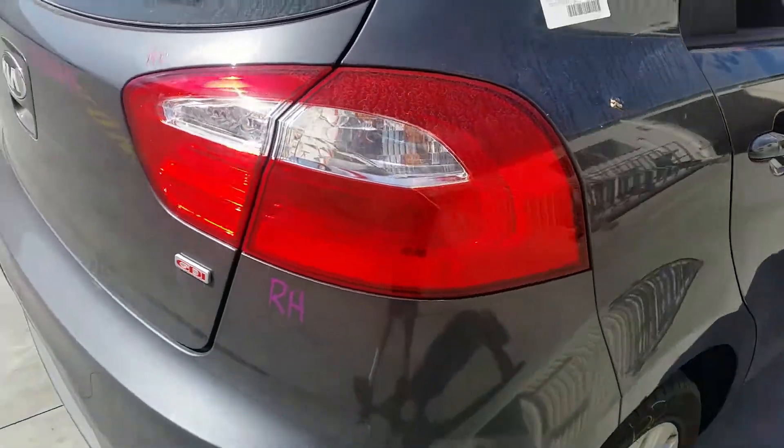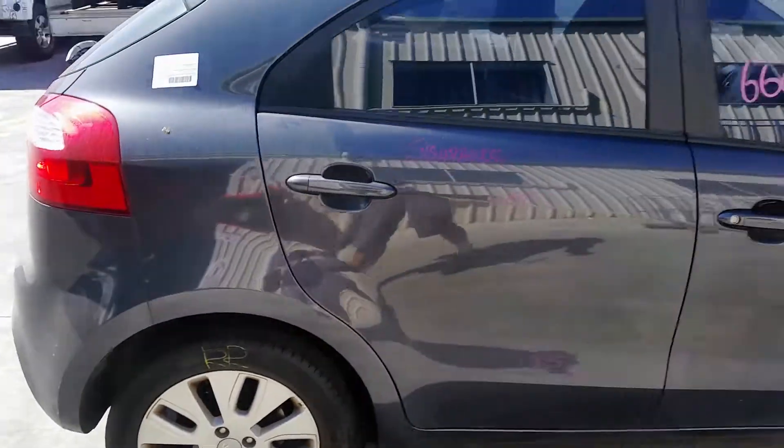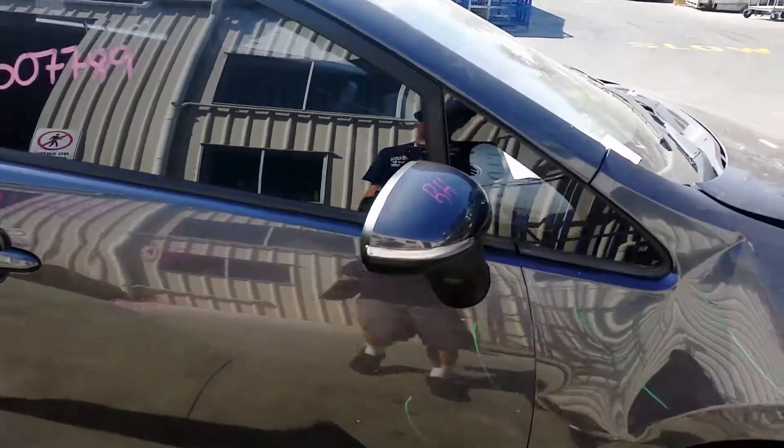Right-hand tail light. Right rear 16-inch factory alloy mag with a good tyre. Right rear door has one small dent. Right front door has two small dents. Right power door mirror, indicator type.